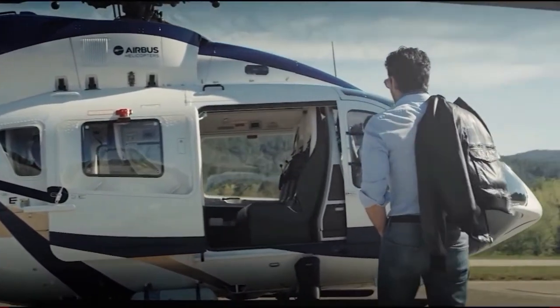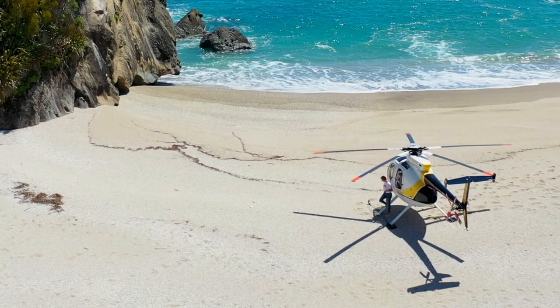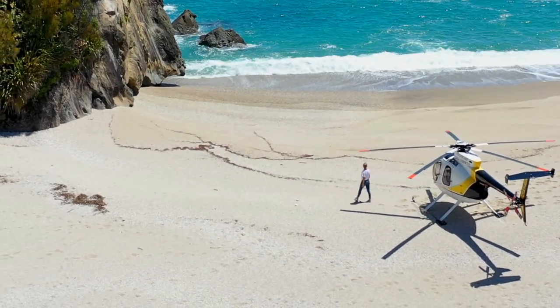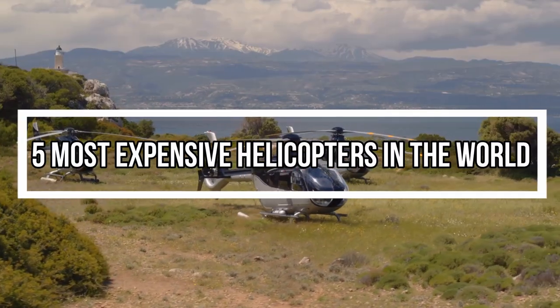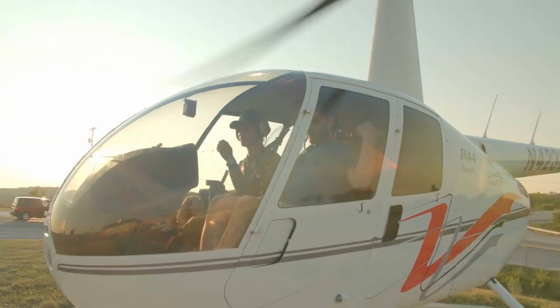Some of the world's wealthy people often own private helicopters for individual use because they can accommodate them for their convenience and preserve their standard of life in society, reflecting their position to others. In today's video, we're going to go over the 5 most expensive helicopters in the world. So without further ado, let's get into it.